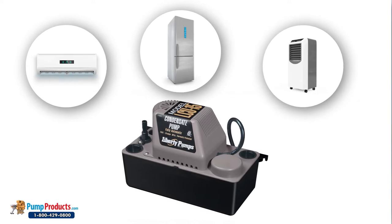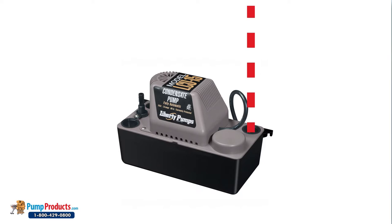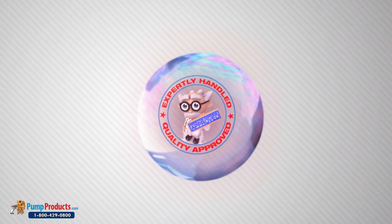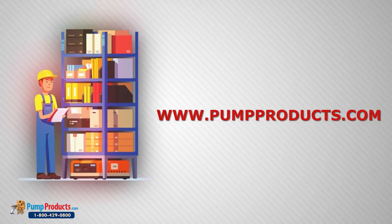Condensate pumps are specifically designed to be used with air conditioners, refrigerators, dehumidifiers, and other appliances that create built-up water. The moisture accumulated on the coil via the condensation process drips down to the drain pan below the coils. They help in avoiding potential water damage. Pump Products is a leading condensate pumps online dealer servicing customers nationwide.